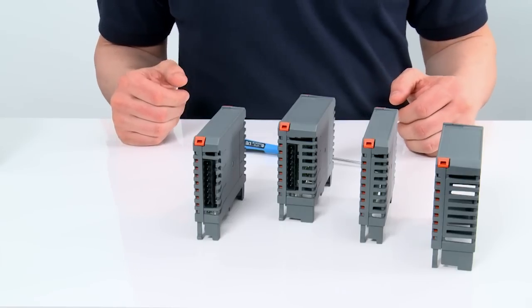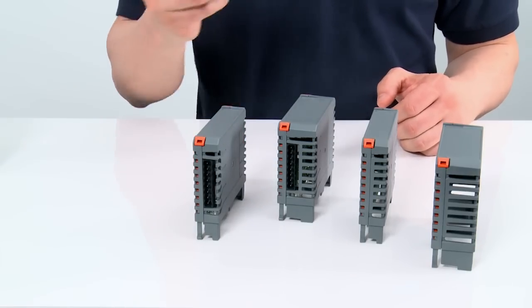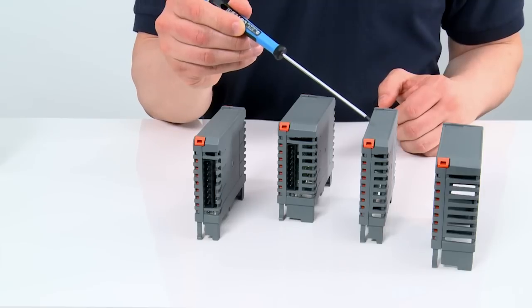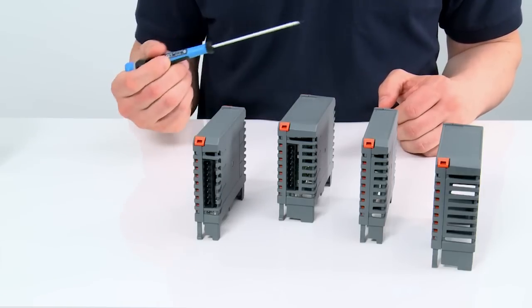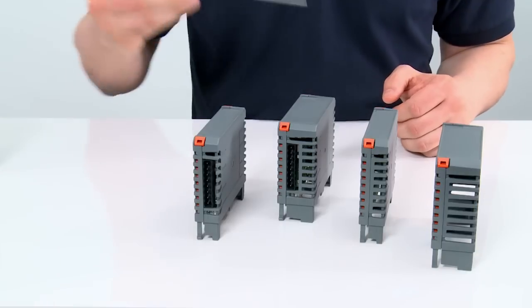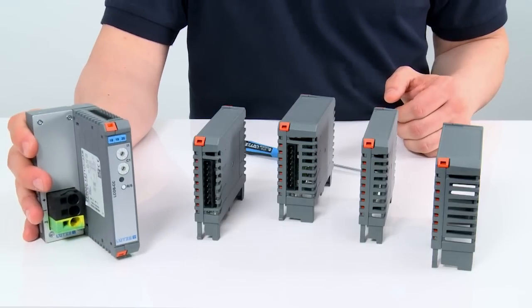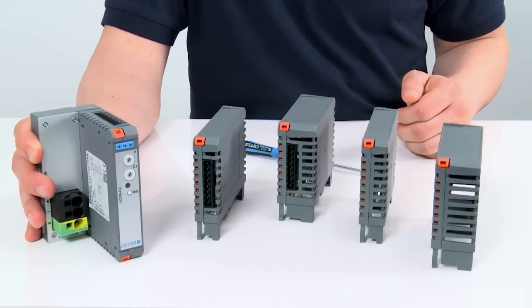The Elkos function housing is available in four variations — either a housing measuring 35mm or with a construction width of 22.5mm. Alternatively, with side clamps. In connection with a feed line, the construction width then totals 57.5 or 70mm.